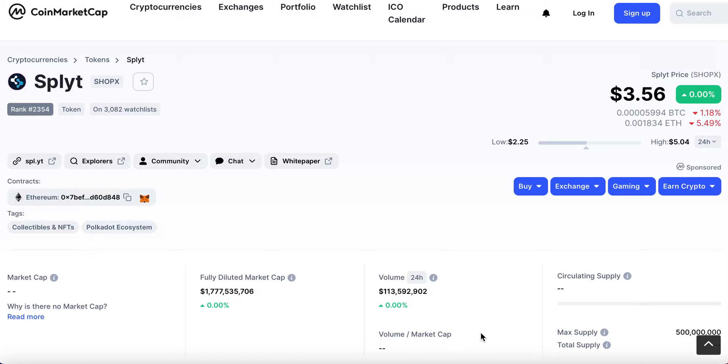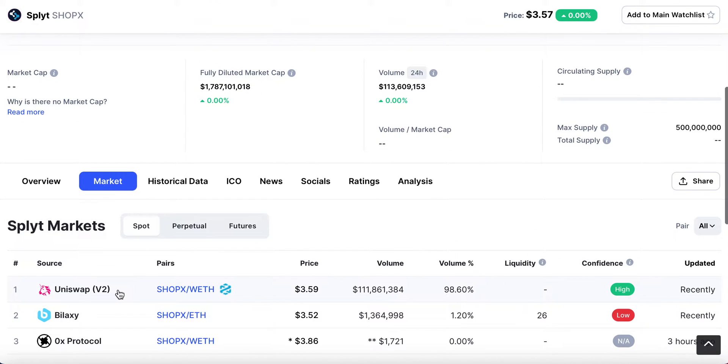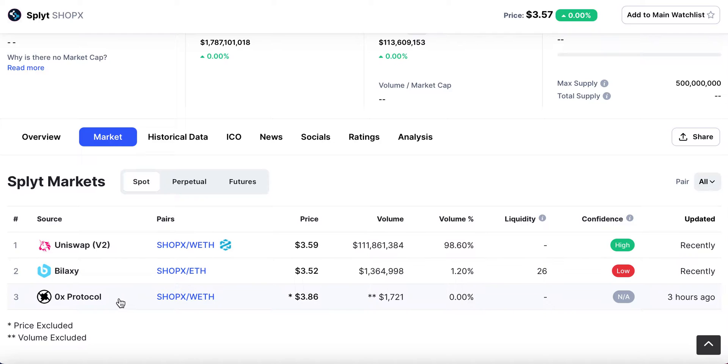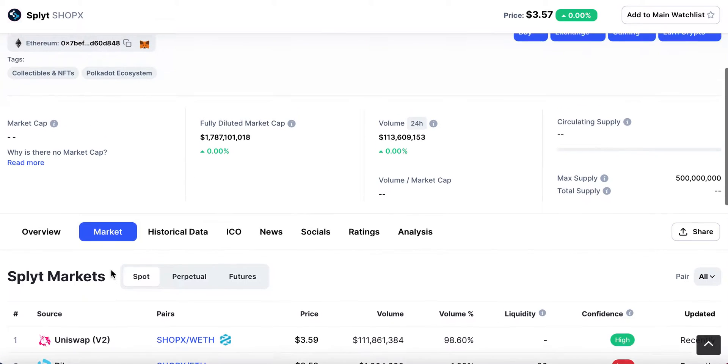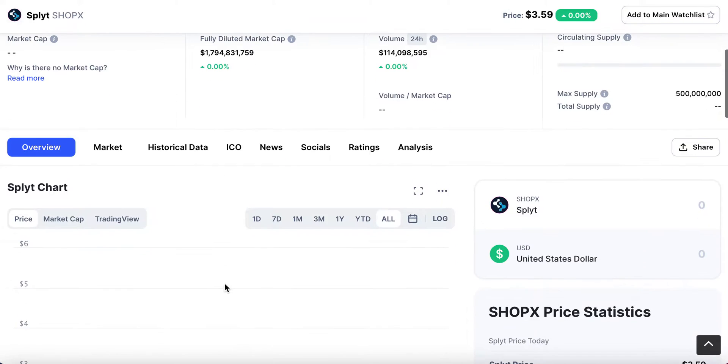Split is all about eNFTs — that is e-commerce non-fungible tokens. I'll go into details about what that actually is and how they're working. They hope to be working with Shopify, but they're already integrated with Shopify. Before we do that, let's have a look at where it's available, the price, and also the market cap. You'll be able to get this on Uniswap, Bilaxy, and 0x, so it is quite widely available. As you can see with the price on here, since it IDO'd it has shot up quite a bit.